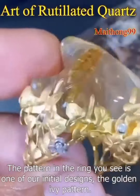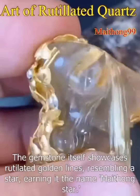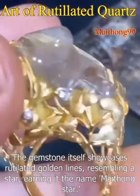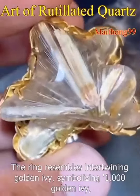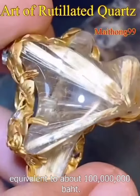The pattern in the ring you see is one of our initial designs, the golden ivy pattern. The gemstone itself showcases rutilated golden lines resembling a star, earning it the name Mithong star. The ring resembles intertwining golden ivy, symbolizing 1,000 golden ivy, equivalent to about 100,000 baht.